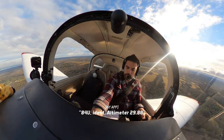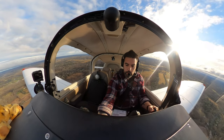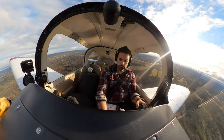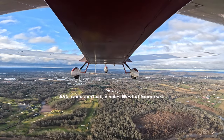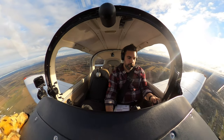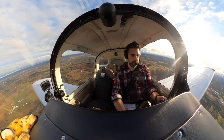84 Uniform, ident, altimeter 29.80. Ident 29.80, 84 Uniform. 84 Uniform, radar contact, two miles west of Somerset. Proceed direct Yardley. Expect higher shortly. Proceeding direct Yardley, and we'll expect higher shortly, 84 Uniform.